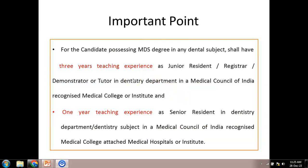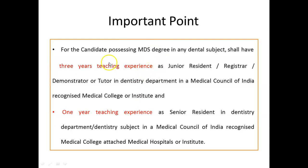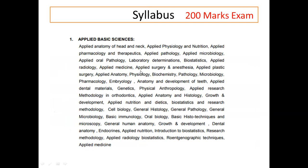One more important point which many students are missing: yes, MDS holders can apply, but there is a requirement of a minimum of 3 years of teaching experience as JR, Registrar, Demonstrator, or Tutor in a dentistry department in a Medical Council of India recognized medical college, and one year of teaching experience as SR in a dentistry department in an MCI recognized medical college. This is a very important note to remember before applying for this examination.